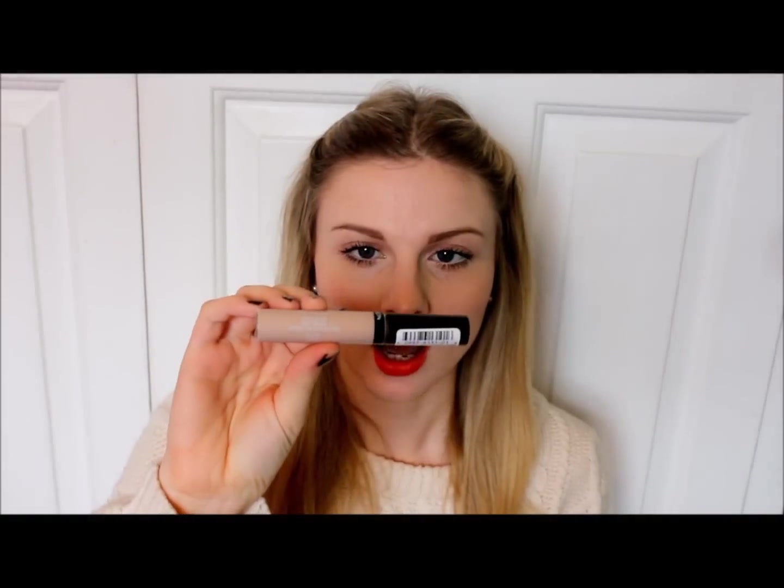To go with that I got a new concealer. I normally use the Collection Lasting Perfection Concealer, but I find the shade range is really limited and it can be quite ashy on me, even though I really like the formula and the lasting power. So along the same lines I picked up the Revlon ColourStay Concealer.